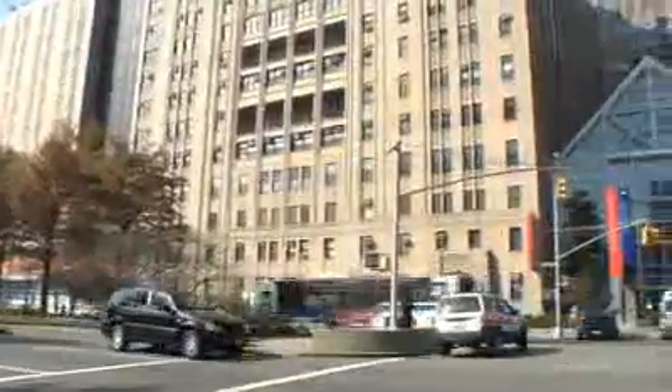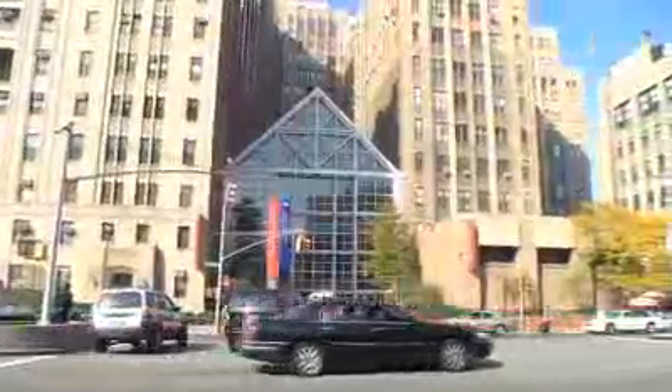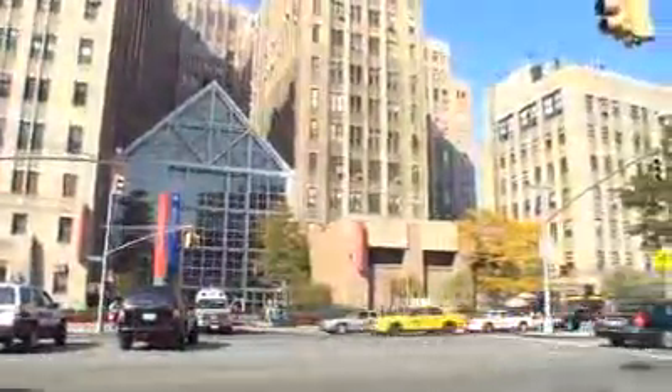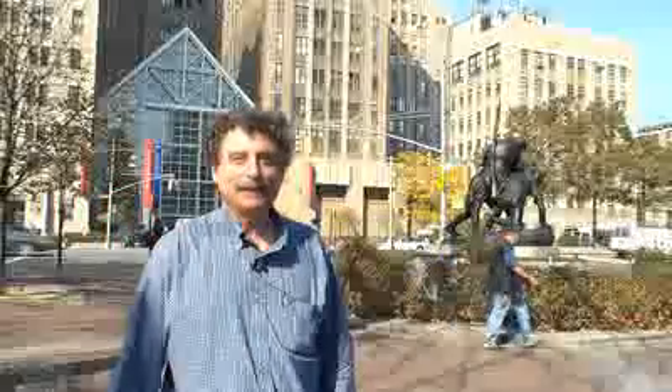It really couldn't sustain a major league team for very long, and that's why the Yankees moved across the river to the Bronx, where Babe Ruth was able to hit some real home runs. But for a while, this was the home of both the Giants and the Yankees.